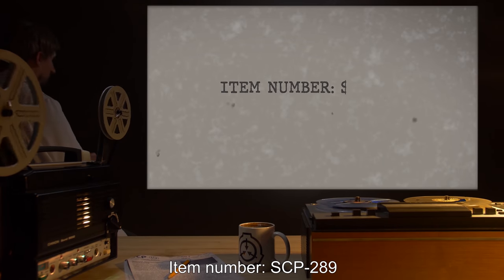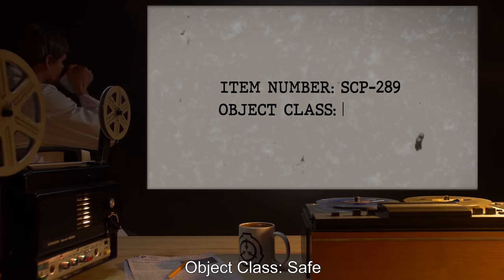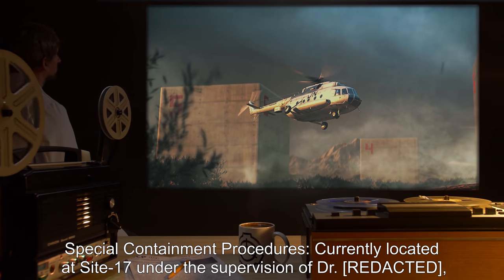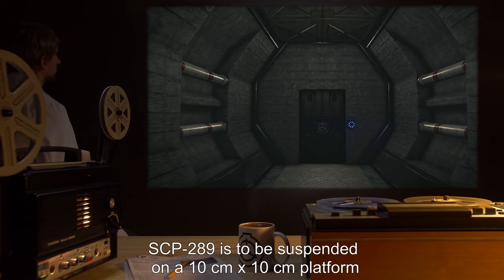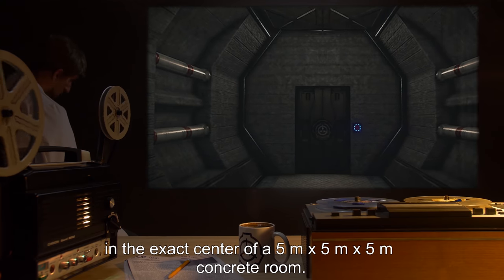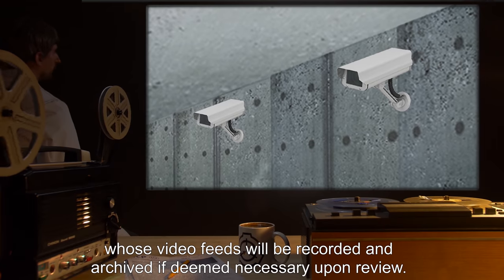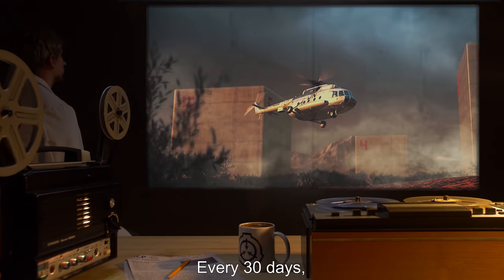Item number SCP-289, object class: Safe. Special containment procedures: Currently located at Site 17 under the supervision of Dr. [REDACTED]. SCP-289 is to be suspended on a 10 centimeter by 10 centimeter platform in the exact center of a 5 meter by 5 meter by 5 meter concrete room. It is to be monitored at all times by no fewer than two mounted cameras, whose video feeds will be recorded and archived if deemed necessary upon review every 30 days.